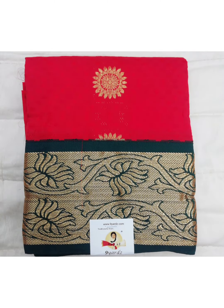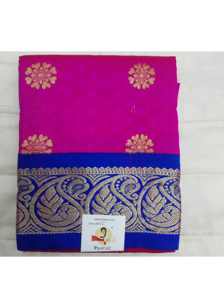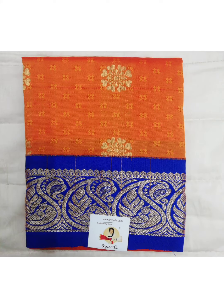This is similar to the previous pattupavadai. The wash instructions for these pattupavadais is they have to be dry cleaned to maintain the life of the pattupavadai. This one has got contrast border with paisley and peacock motif in the border part. Price 410 rupees. These pattupavadais are suitable for girls between 4 and 8 years old.